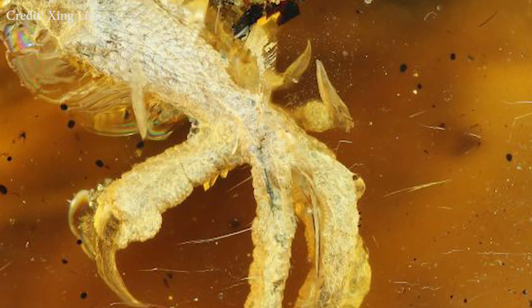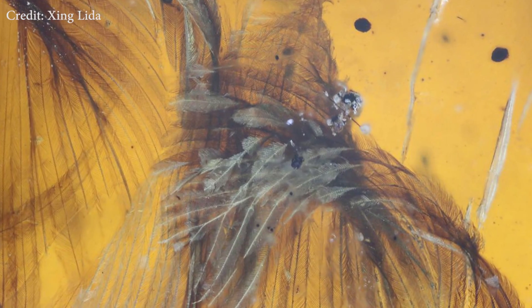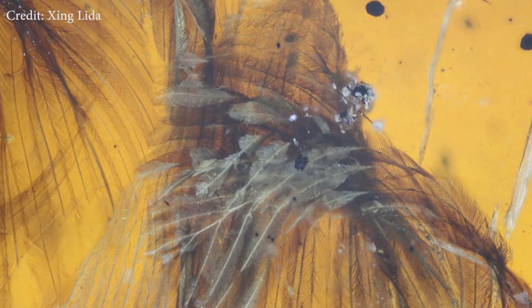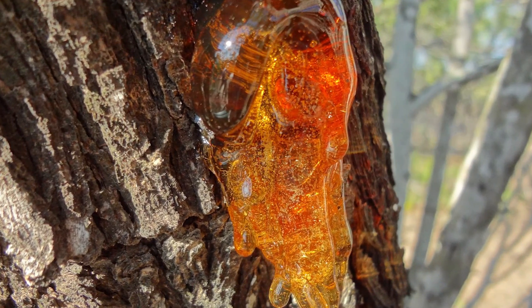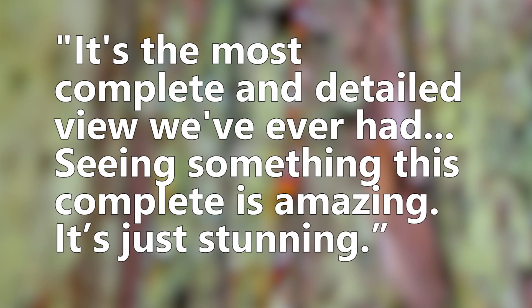Scientists found the amber in Myanmar, and inside you can see the bird's head, its tail, its neck, and especially the wings and claw feet. The tree sap seemed to have preserved everything perfectly. According to Ryan McCuller from the Royal Saskatchewan Museum in Canada, it's the most complete and detailed view we've ever had. Seeing something this complete is amazing — it's just stunning.